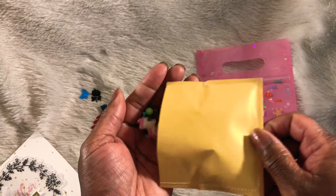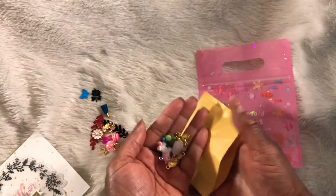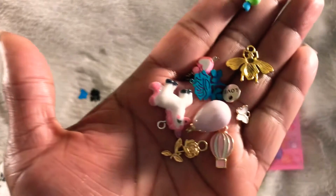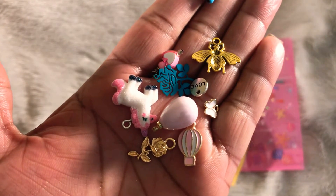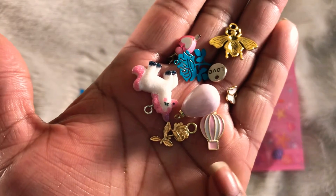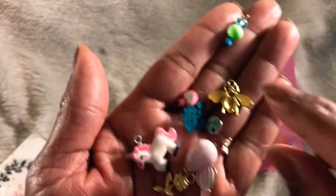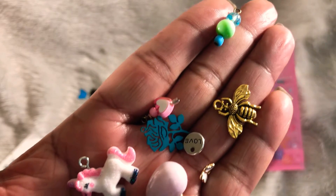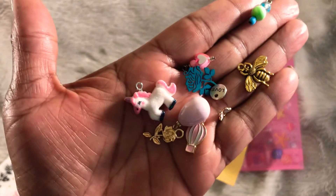I have to do more in here. Wow, look at that pretty pearl. Oh my goodness, look at that — and the unicorn and this bee. Oh my goodness, so cute.